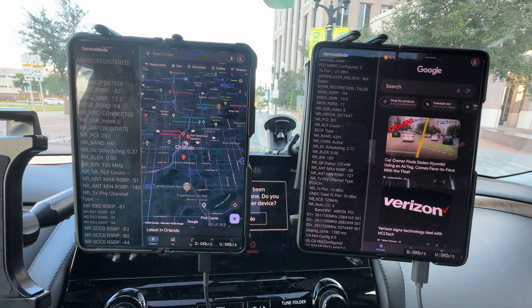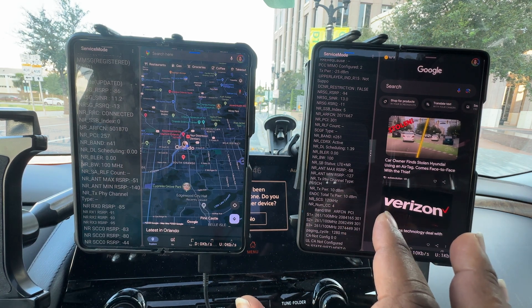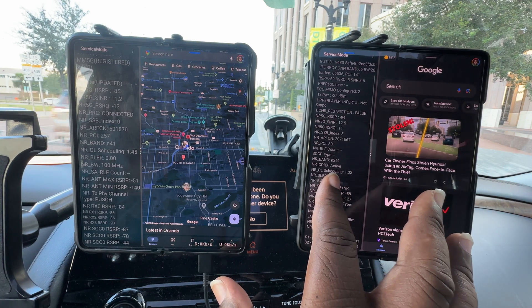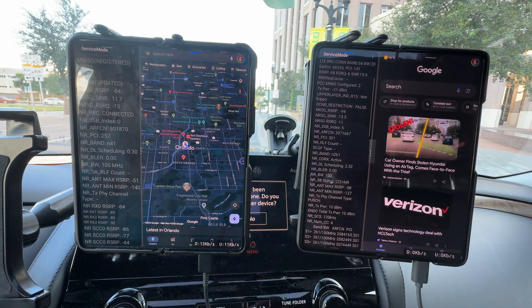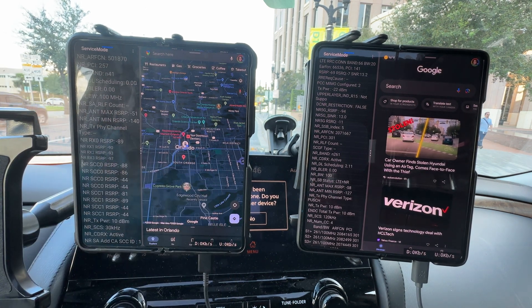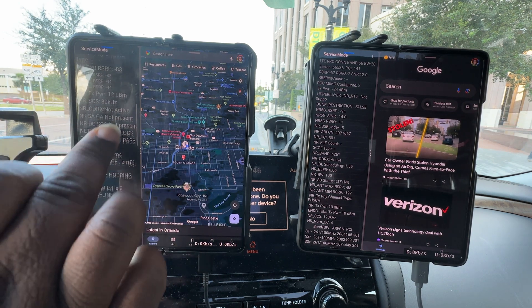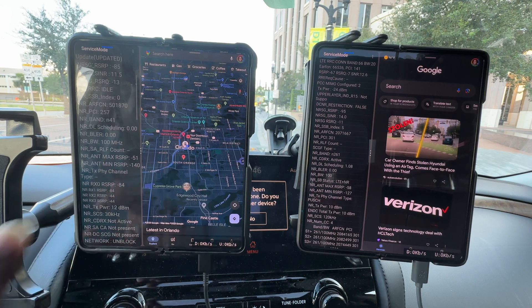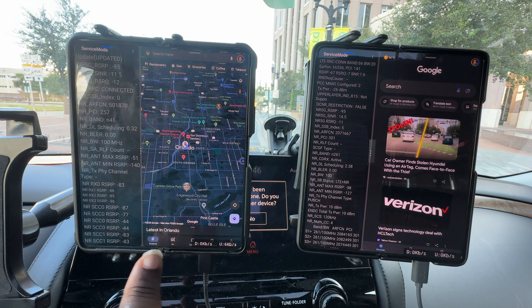Right in the middle right now, Verizon is working with band 66 and N261, and T-Mobile is running NR41 at 100 megahertz. I know they were carrier aggregating a while ago — I peeped that before it kicked in — so I want to see what these networks are going to hold up against. Let's find out.